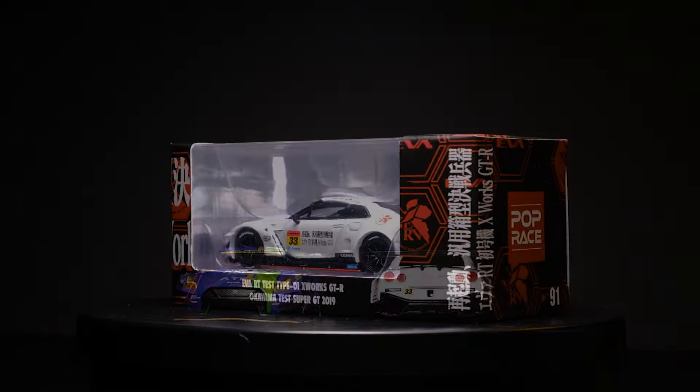Hello fellow collectors, welcome back to Studio 64. We are featuring two models from Poprace in collaboration with Mini GT in this two-part episode. These 2020 released models easily landed in my top list, so I just had to feature them. To kick things off, our first feature is the A-Bathing Ape and EVA Racing Team Test Type 01 X-Works Nissan GT-R.